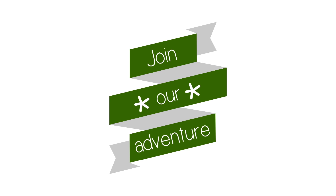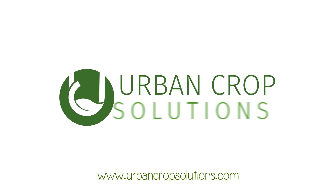Join our adventure. Let's change the world. Visit us at urbancropsolutions.com.